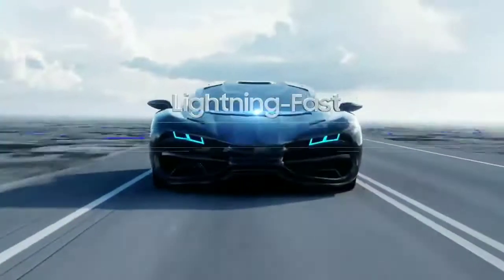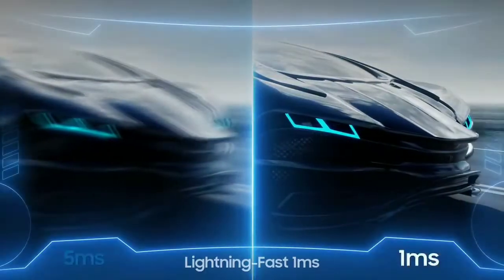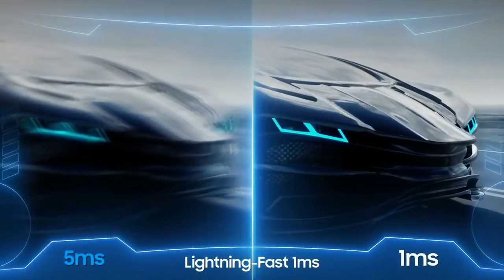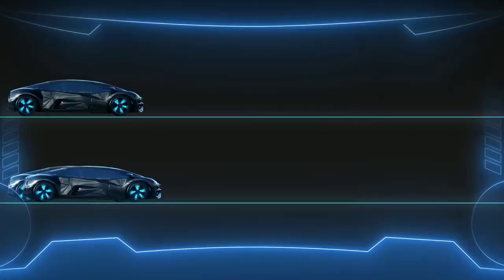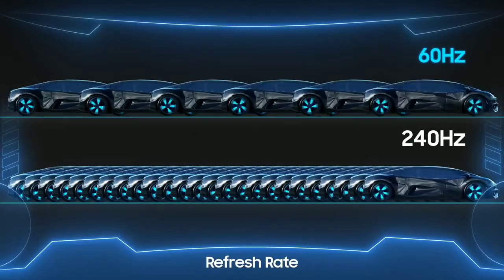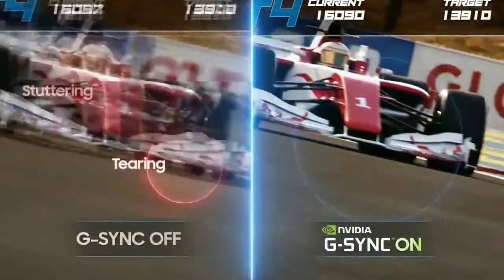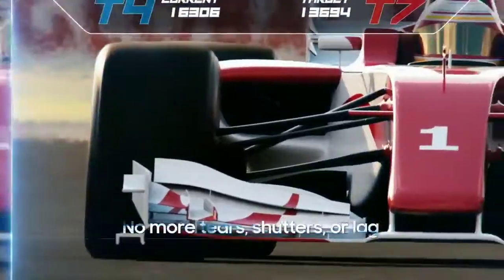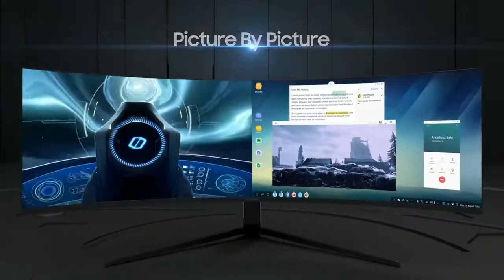It has a lightning-fast 240Hz screen. It comes with NVIDIA G-Sync, so no more tears, shudders, or lag. It also has a multi-tasking display.